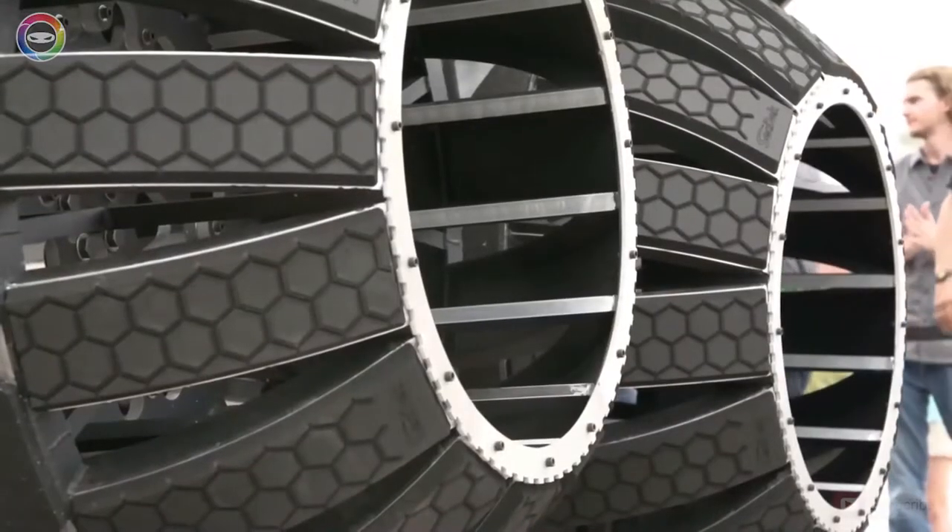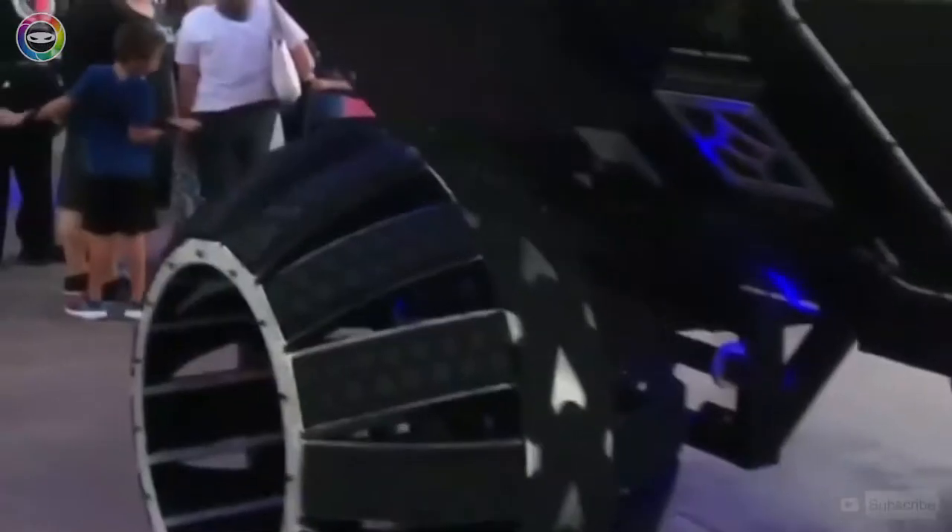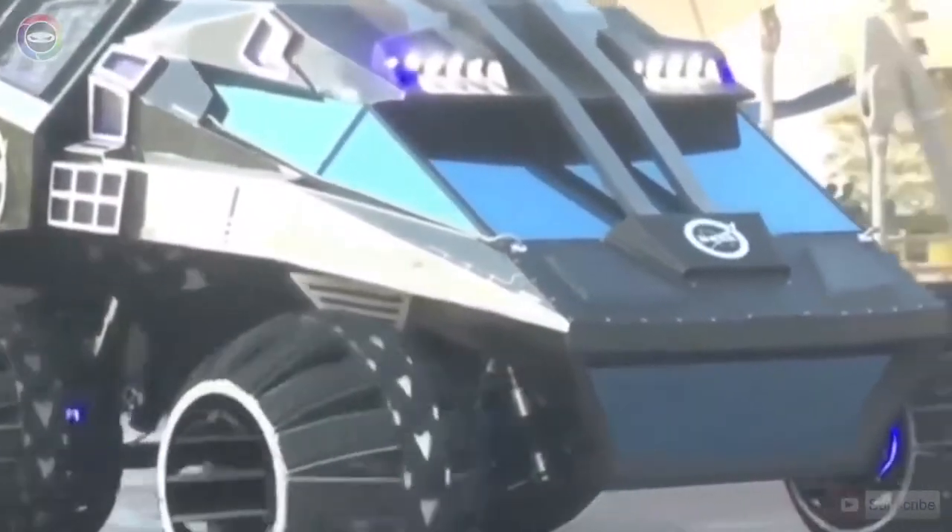NASA's Mars Rover has incredible manoeuvrability, thanks to its six wheels with a diameter of 127 centimetres. In addition, the wheels have a unique shape to more effectively overcome obstacles.